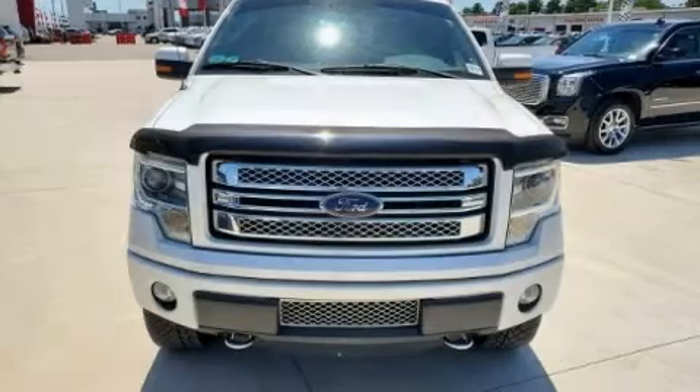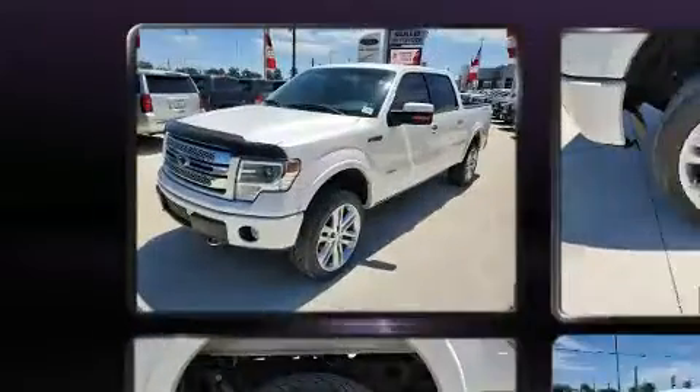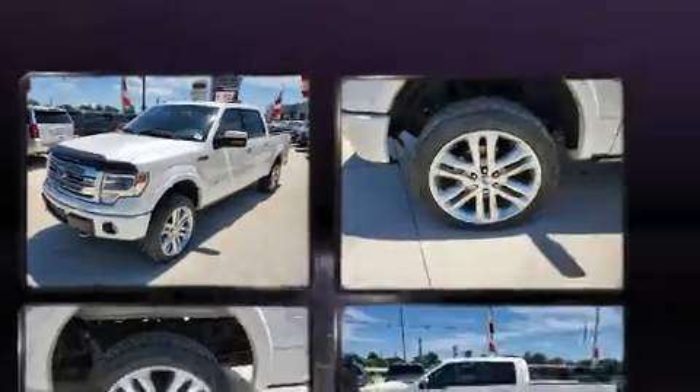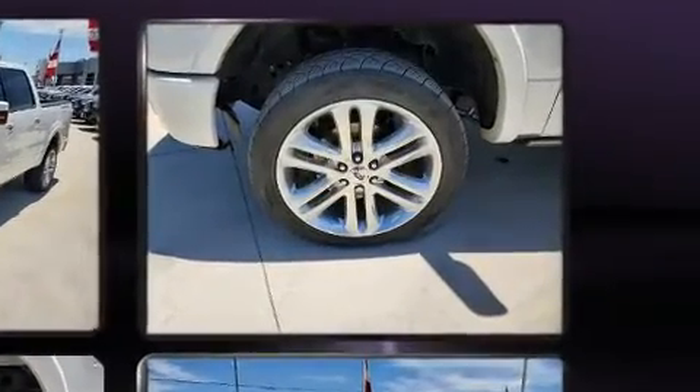Discerning drivers will appreciate the 2014 Ford F-150. A 3.5-liter V6 engine pairs with a sophisticated six-speed automatic transmission, and for added security, dynamic stability control supplements the drivetrain.